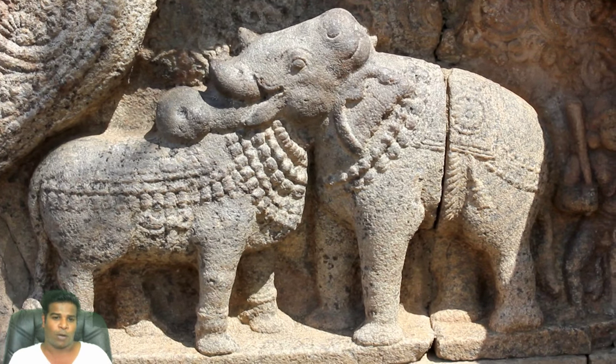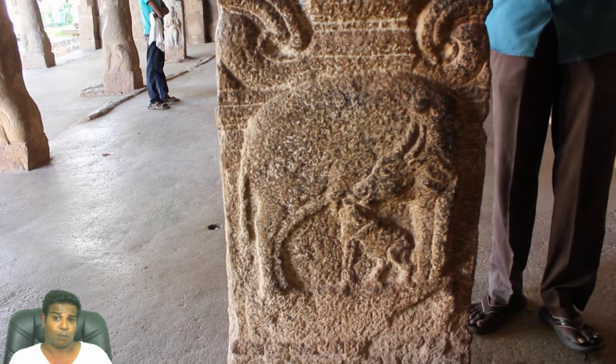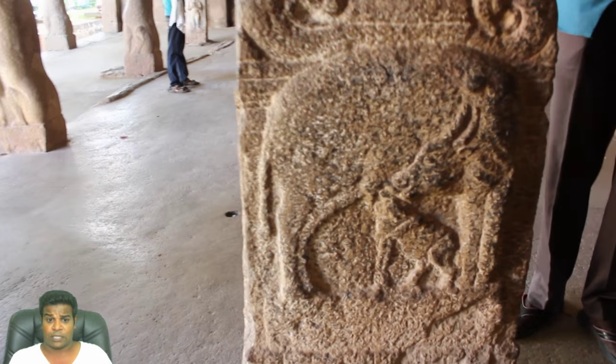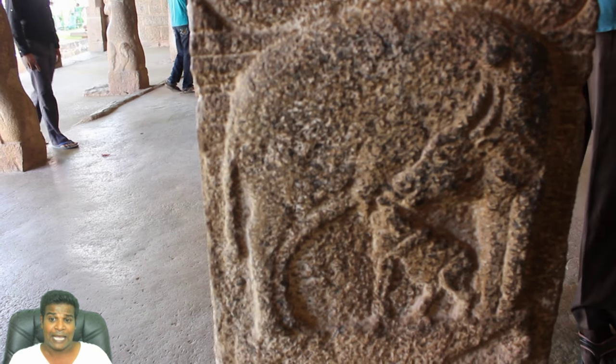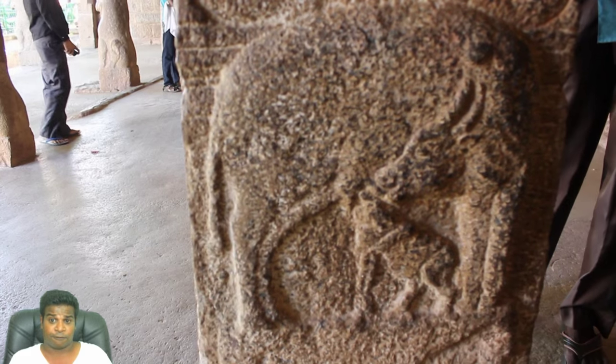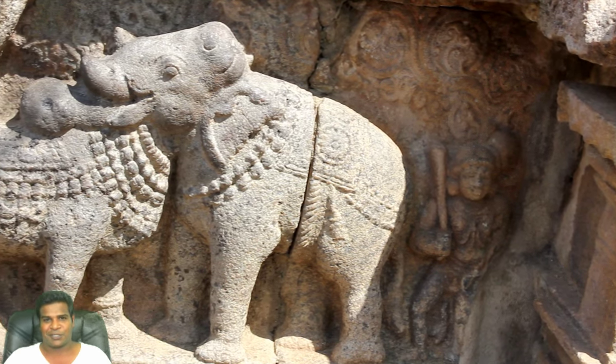About a year ago, I posted a video with a similar carving, but it is a little bit more complicated. This carving is found in Mahabalipuram, and you should be able to see a baby elephant and a baby calf as well. I will post a link to it at the end of the video.